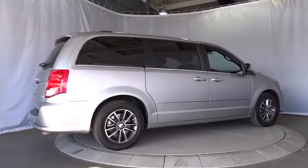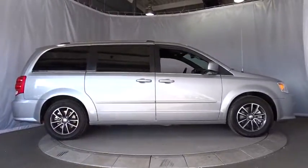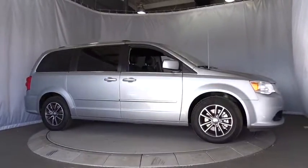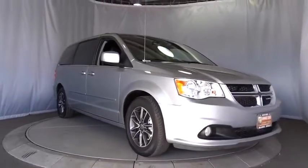Power steering, aluminum wheels, hard disk drive media storage, four-wheel disc brakes, cruise control, floor mats, rear defrost, AM-FM stereo radio, front wheel drive, bucket seats, power door locks.